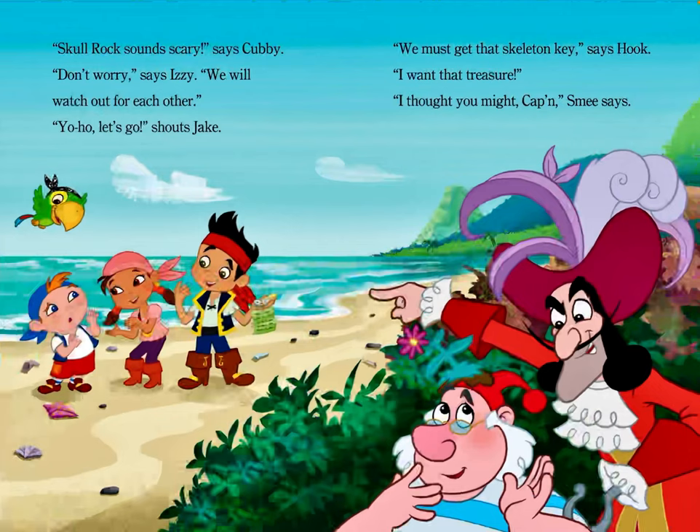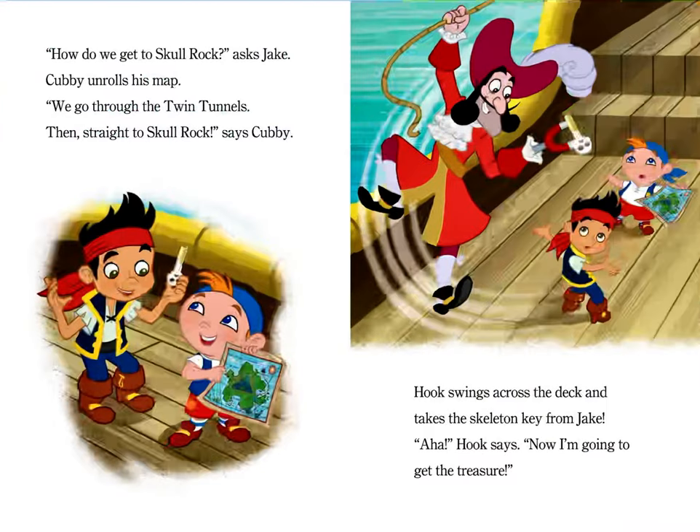"We must get that skeleton key," says Hook. "I want that treasure." "I thought you might, Captain," Smee says. "How do we get to Skull Rock?" asks Jake. Cubby unrolls his map. "We go through the twin tunnels, then straight to Skull Rock," says Cubby.